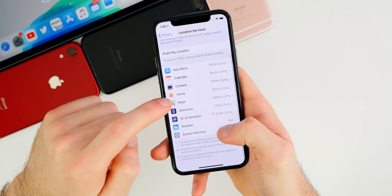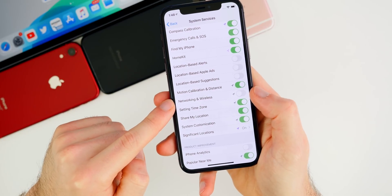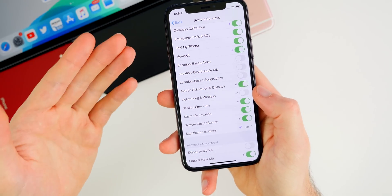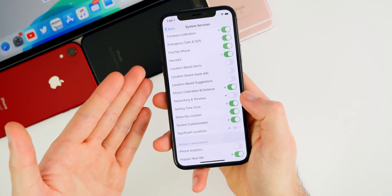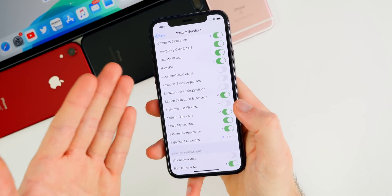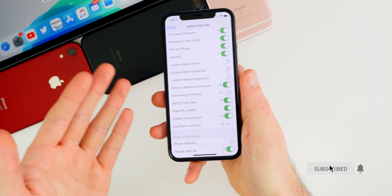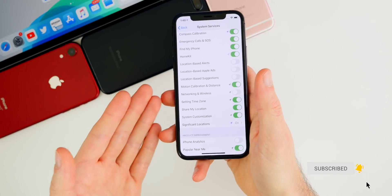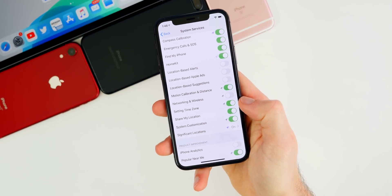I've been asked multiple times whether disabling this toggle will save battery life. I cannot confirm or deny that — I will be testing it out. I would imagine it would not make any difference at all, but it still could. I will share my results in a follow-up video coming next week, so make sure you're subscribed so you don't miss that.